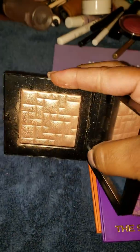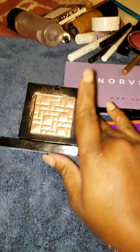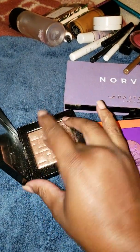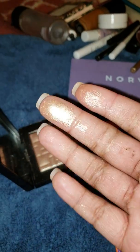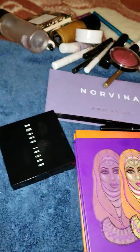The other highlighter I used this week is Afternoon Glow by Bobbi Brown — just a beautiful peach-pink base highlighter. I think I've swatched this one before when I did my highlighter collection. It's just beautiful — just look at that shade, so pretty.